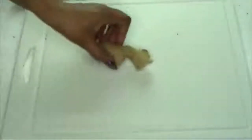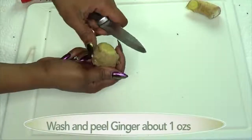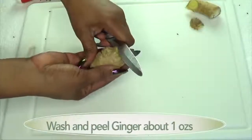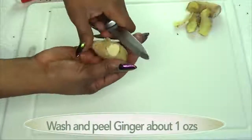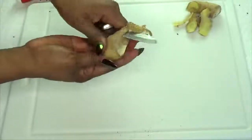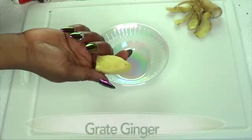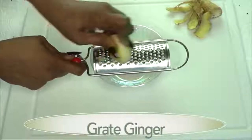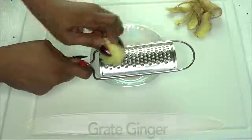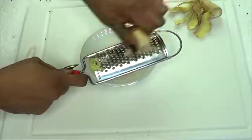Next I'm going to move on to the ginger. I'm going to take a small piece of ginger and peel it — make sure to wash your ginger first. Some people don't peel their ginger and just wash it properly, but I like to peel mine, so it's your choice whether to peel or not. Once your ginger is peeled — this is about an ounce of ginger — I'm going to grate it.